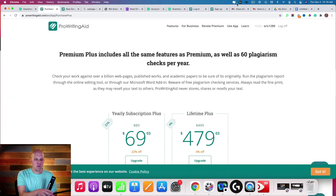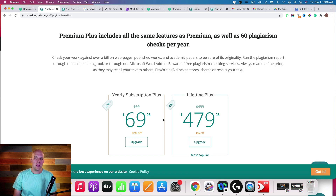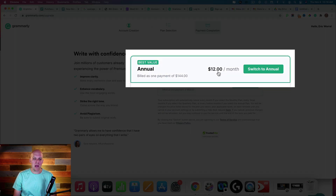My name is Eric and in today's video we're doing a review of Grammarly versus ProWritingAid. My guess is that you're watching this because you want to figure out if Grammarly is worth it for the extra cost. What we're looking at on screen right here is the yearly subscription plus — the plus means there is a plagiarism check added to ProWritingAid. That's going to run you $69.03, roughly $5.75 a month on the annual plan. Grammarly's same plan is $12 a month, so roughly $6.25 extra a month for Grammarly.